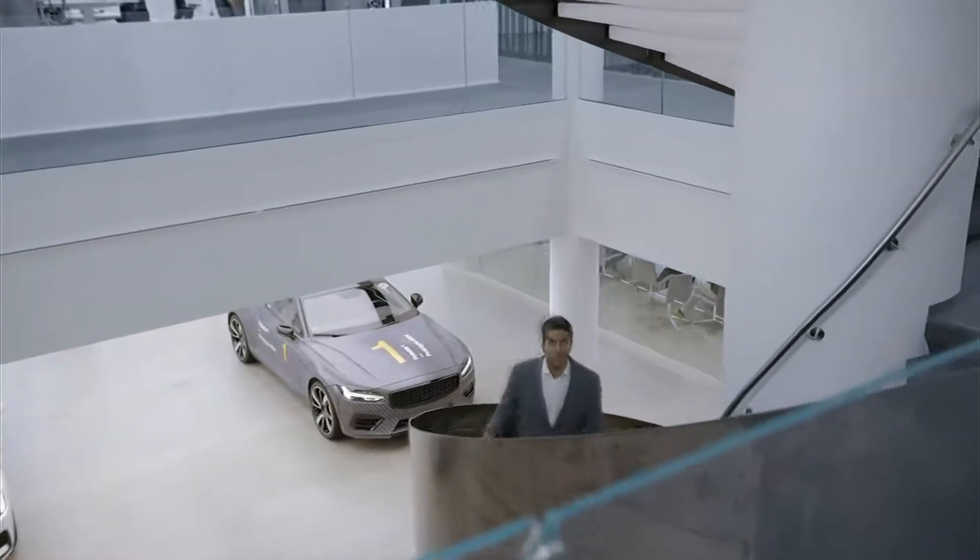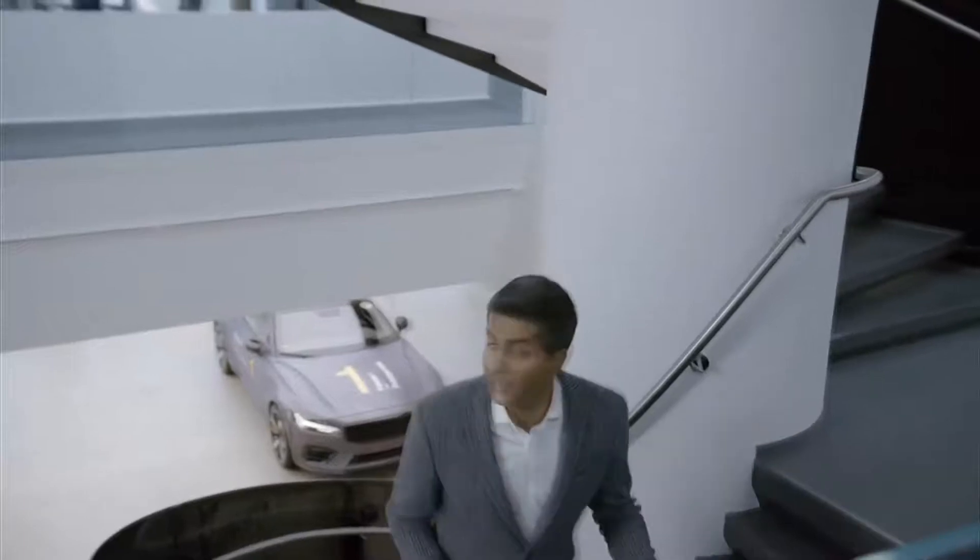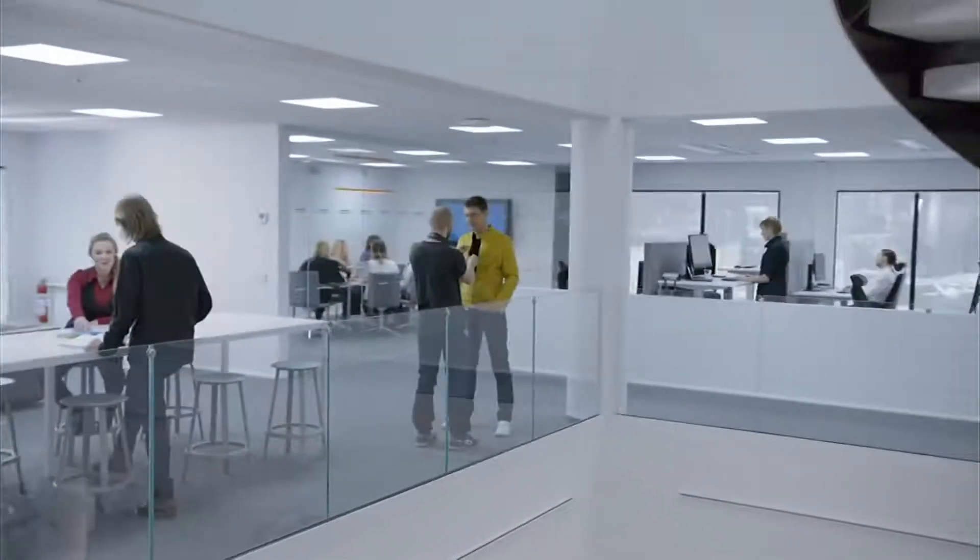We're in the cube now. This is where we make all our big decisions for the company. You can see Thomas getting ready for the big show.